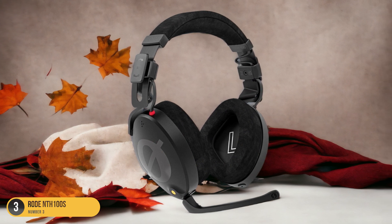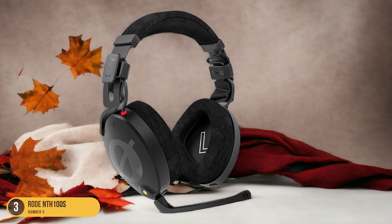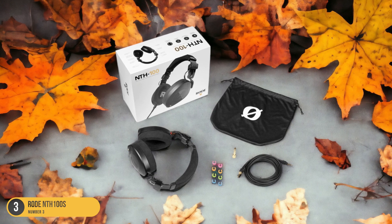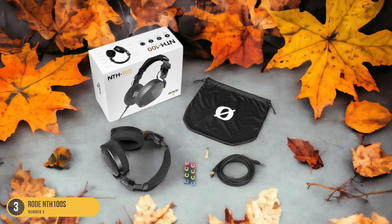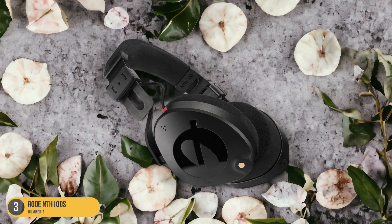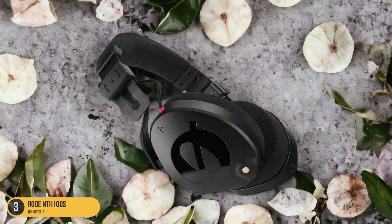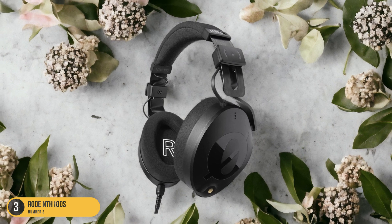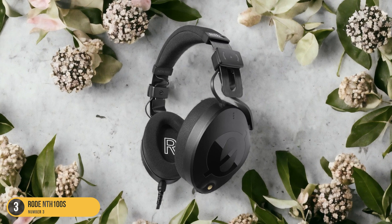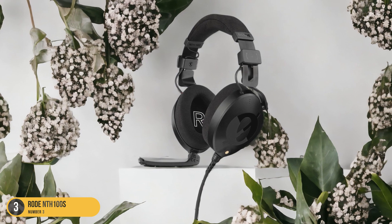The faithful sound reproduction ensures that what you hear is exactly what the artist intended, making these headphones ideal for electronic music enthusiasts who value authenticity in their listening experience. Whether you're mixing tracks, producing beats, or simply enjoying your favorite electronic tunes, the Rode NTH-100 elevates your listening sessions to a whole new level of sonic excellence. Get ready to immerse yourself in a world of vibrant soundscapes and unparalleled musical detail with these exceptional headphones.